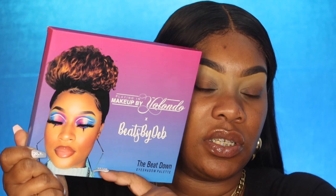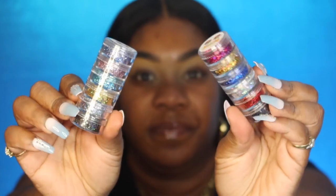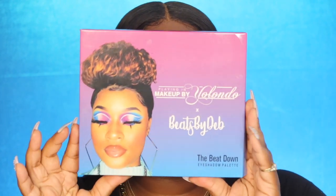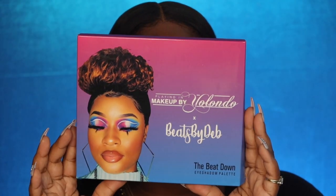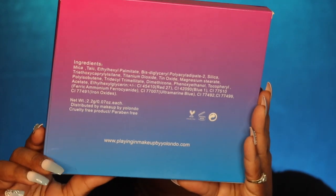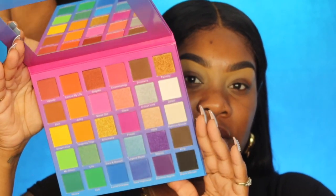If you don't already know, go check out her Instagram and her website — Beats by Deb Cosmetics. She is so amazing. I also have her hydro liners here, and of course I really love her lashes. I also have some of her fun glitters. Go check out Planning Makeup by Yolando too — the colors remind me of the Sweet Oasis, but she came out with hers first. Here's the front and back of the palette, and the inside.